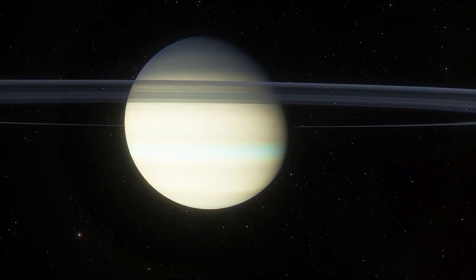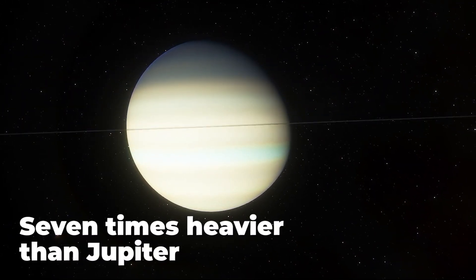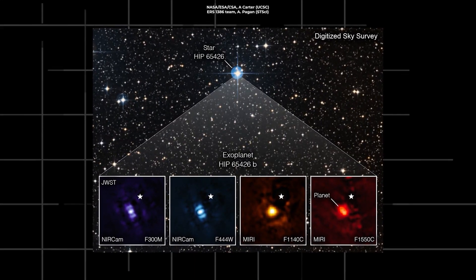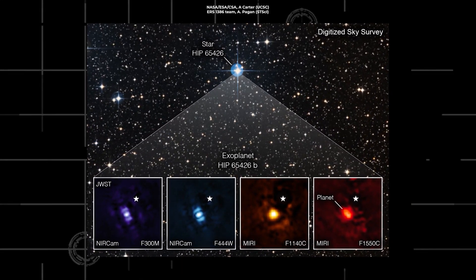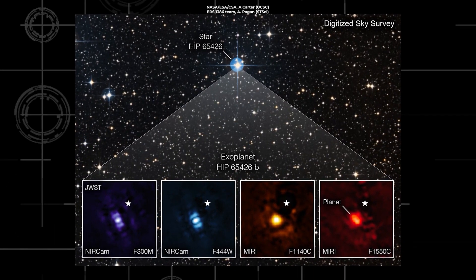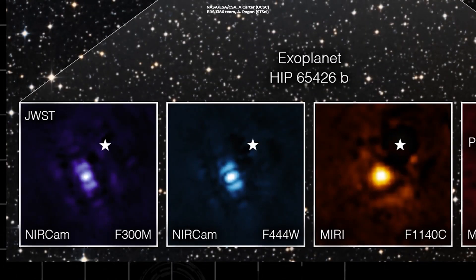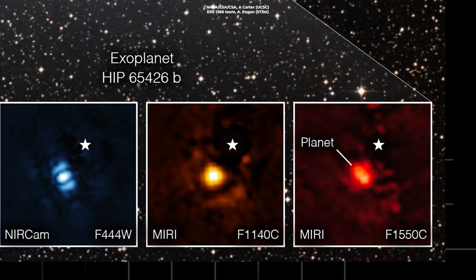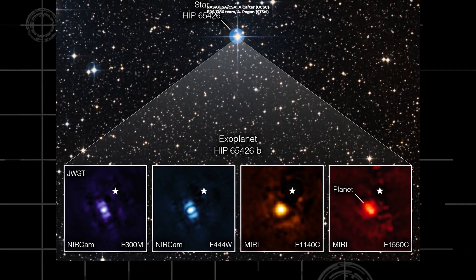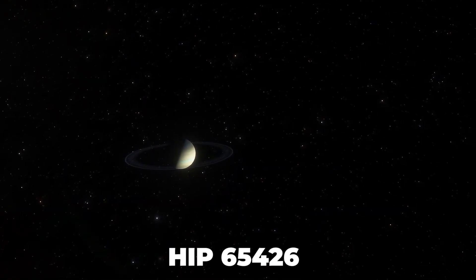The image shows a bright sphere that is at least seven times heavier than Jupiter and orbits a star nearly 400 light years away. This planet is just 15 to 20 million years old, making it one of the youngest exoplanets ever found. The James Webb Telescope's ability to see the cosmos in infrared is what allowed us to witness the very first images of the so-called super-Jupiter exoplanet HIP 65426 b.